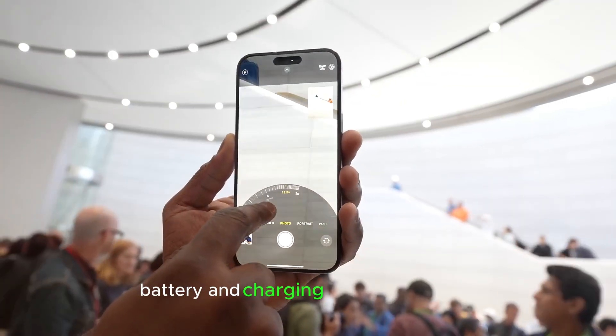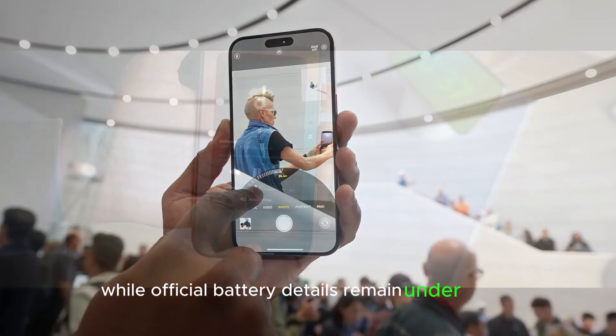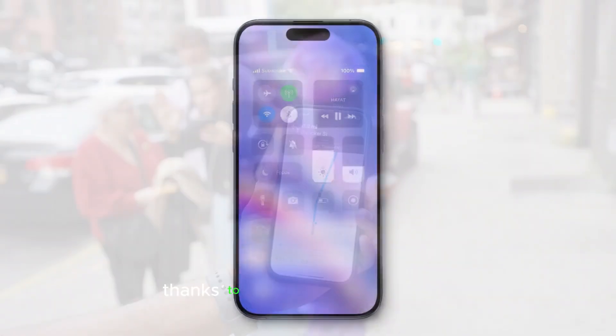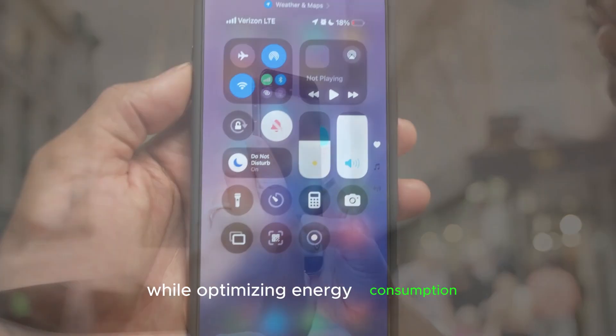Battery and charging upgrades: while official battery details remain under wraps, Apple's focus on efficiency and sustainability hints at improved battery life, thanks to the all-new A19 Pro chip. The iPhone 17 Pro Max promises lightning-fast performance while optimizing energy consumption.